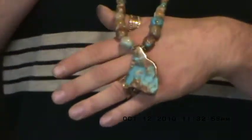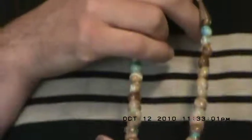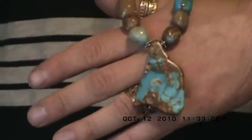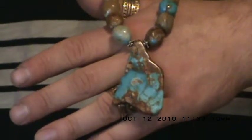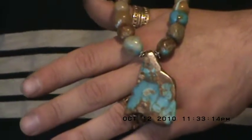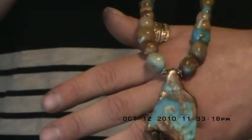This type of turquoise comes from mainly the Royston turquoise mine in Nevada and the Pilot Mountain mine in Nevada. Boulder turquoise can come from many mines. I've cut boulder turquoise from the Bisbee mine, the Halley's Comet mine, the Ajax mine, and many others. But the very popular and well-known ribbon or boulder turquoise comes from the Royston or Pilot Mountain mine in Nevada.